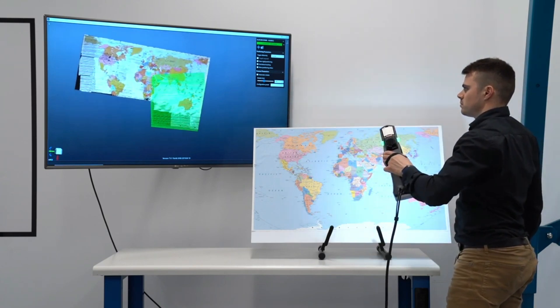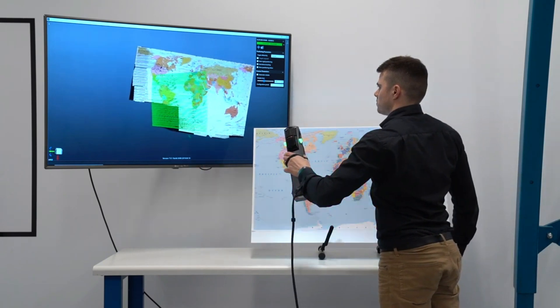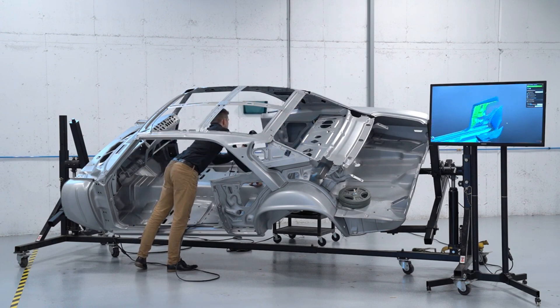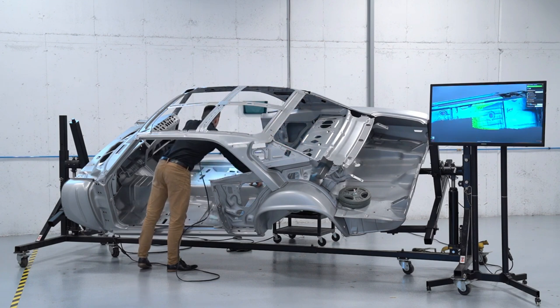The ergonomic design enhances usability, allowing the scanner to be held comfortably in any position. Its capabilities make it a valuable tool for digitizing physical objects at various stages of product development, contributing to error reduction in the process.